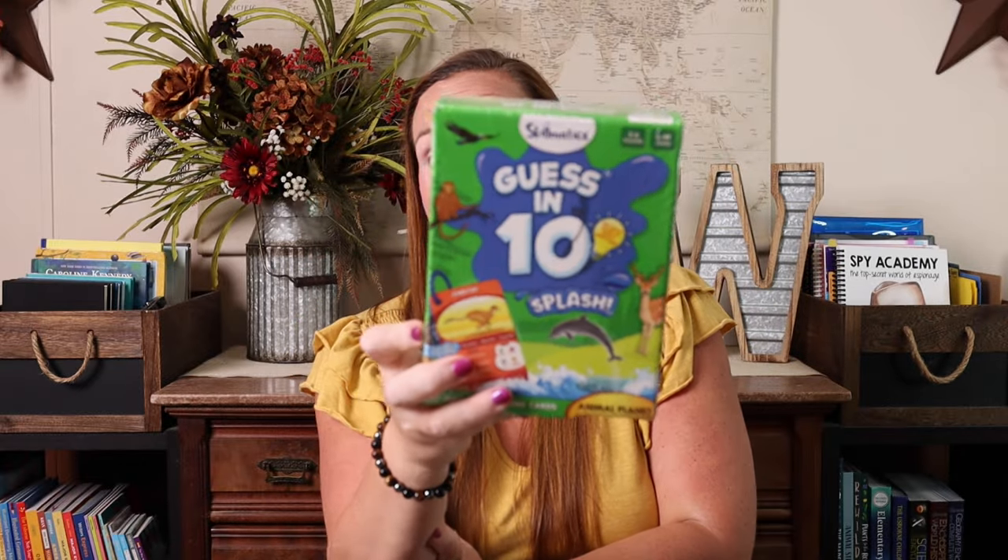We also got the Guess in 10 Splash Animal Edition. We love playing Guess in 10 over dinner as a family, and I thought it would be fun to have a pack that we didn't have to worry about getting wet or ruining. The animal edition is of course Emily's favorite anyway, so this was a no-brainer win.